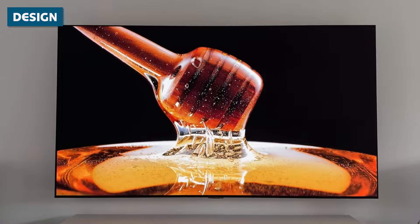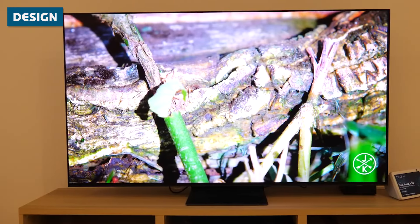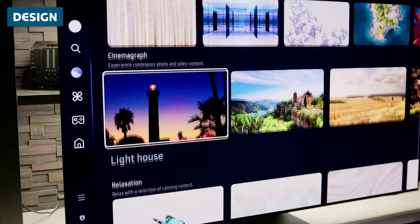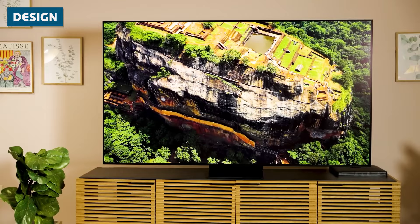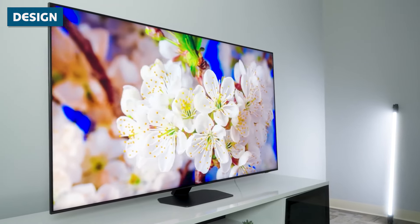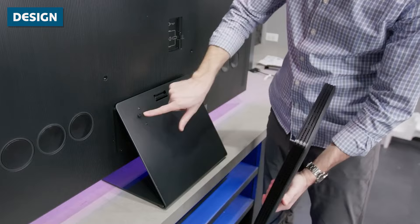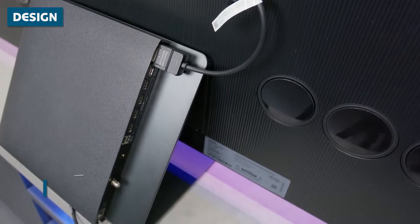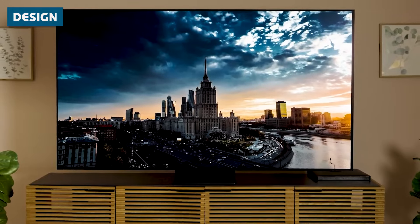Starting off with design, both TVs showcase the sleek aesthetics we've come to expect from premium OLED displays. The Samsung S95D impresses with its incredibly slim profile, measuring less than half an inch in thickness uniformly across the panel. This ultra-thin design makes the S95D an ideal candidate for wall mounting, creating a seamless, almost floating appearance when installed. Samsung's One Connect box further enhances the S95D's clean aesthetic — this external unit houses all the TV's connections, including power and HDMI ports, connecting to the display via a single thin cable, allowing for a clutter-free, minimalist setup.